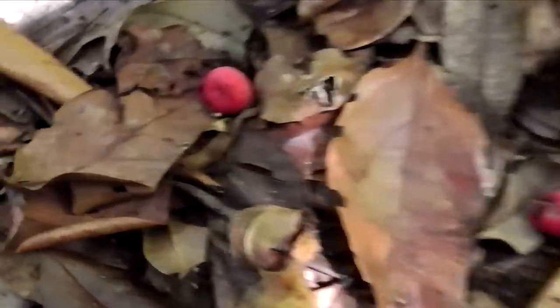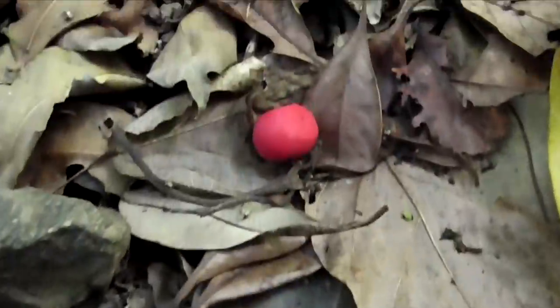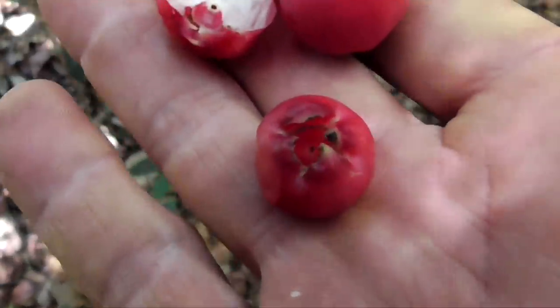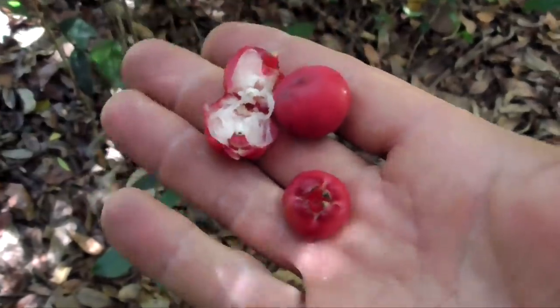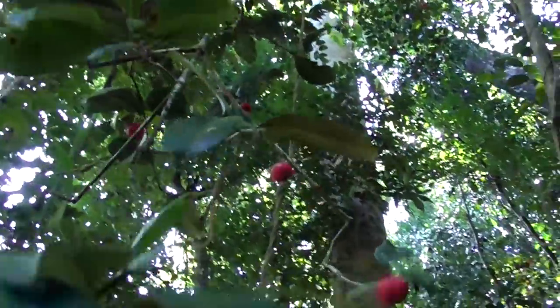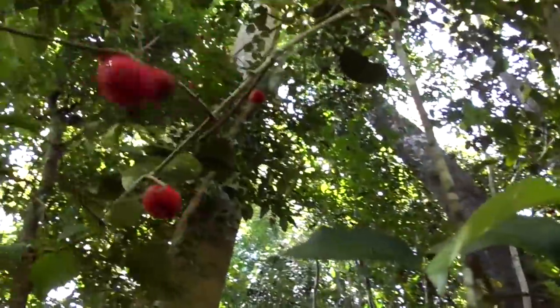Check out these fruit on the ground here — look how red they are. Red is often a warning color, but I think in this case these ones might be okay to eat. I'll grab a couple here. I'm going to try and identify these; they look a little bit like a lily pilly, but I'm not 100% sure. And if you're not 100% sure, you don't eat it. Let's see if I can get a closer look at the berries and the structure.